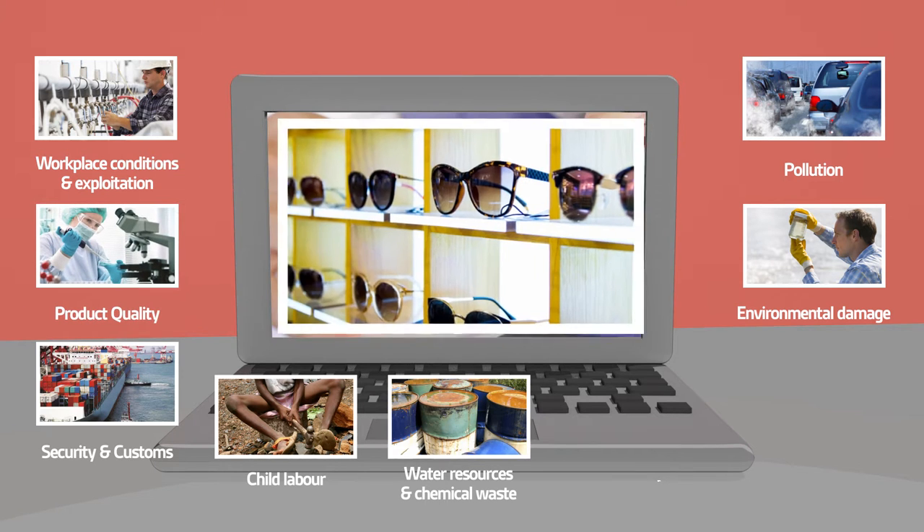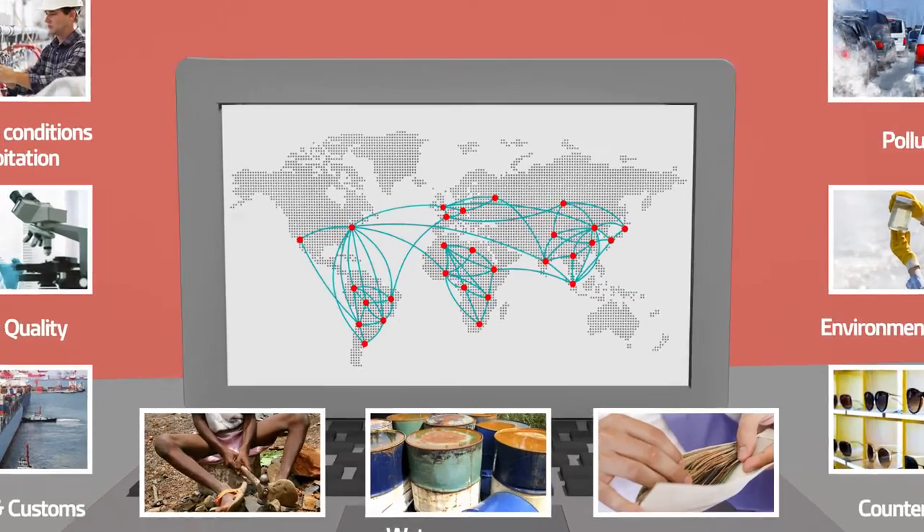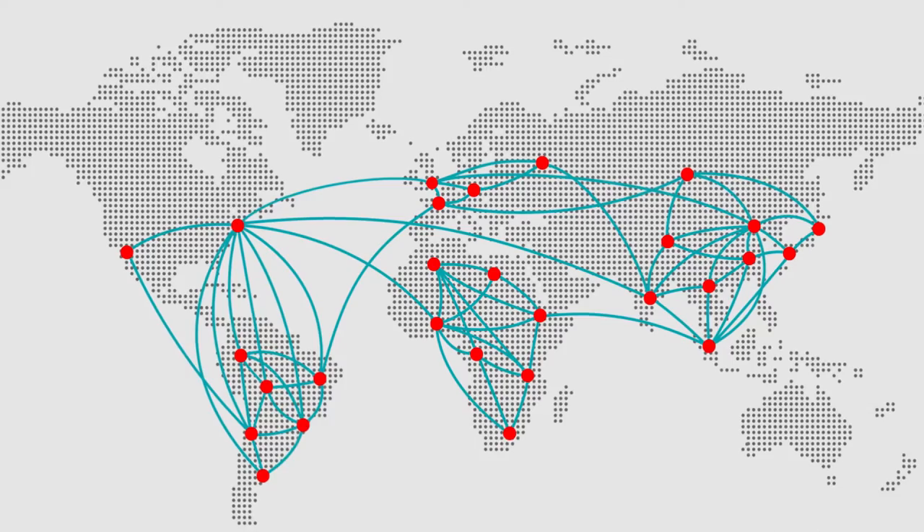Work conditions, environmental risk, security risk, quality and counterfeit are some of the many reputational risks faced by organisations. This is why supplier traceability is critical.